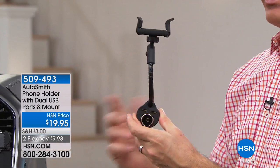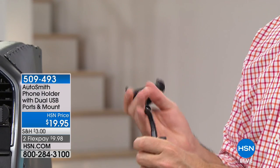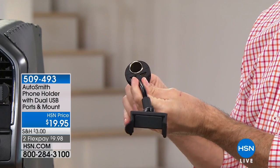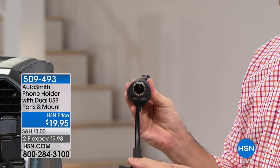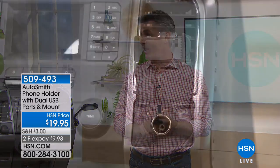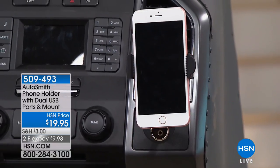Some cars have the 12-volt adapter in the center console. Same thing — you're able to put that down in there and move this to any angle. We can put it this way or that way, position it exactly the way we need it. Any car, any driver. Everyone's got a car and we all have a phone. These two things together — it just makes sense that you're going to have a phone perfectly positioned and you're going to be a lot safer.